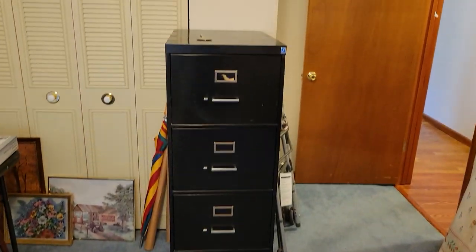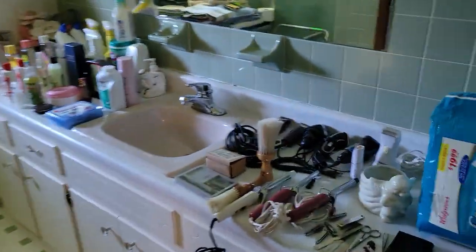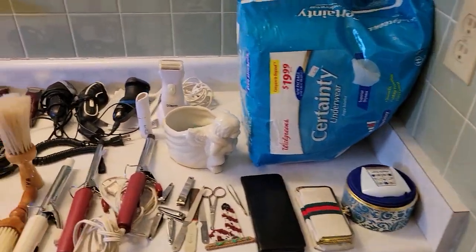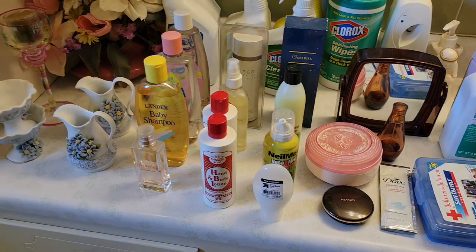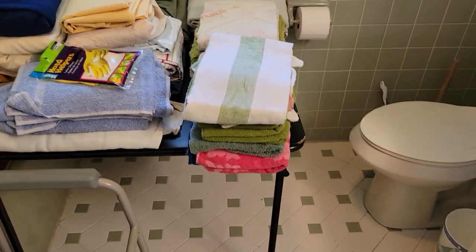We'll back up and show you a nice big filing cabinet — we've had a lot of people ask for those lately, and in this house we happen to have two. Let's head down to the next room. We'll stop here in the bathroom on the way — some great supplies in here, chemicals, cleaners, baby shampoo. Over here we have linens, sheets, towels, that kind of stuff.